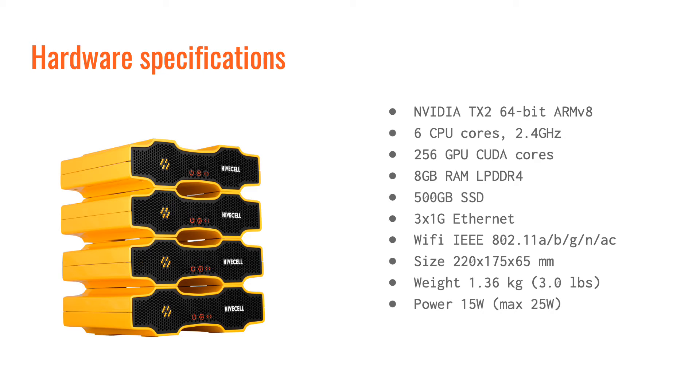All the scenarios I will cover ran on HiveCell1, which is a server specifically designed for the edge. At its core is an NVIDIA Jetson TX2. We have provided a unique case for distributing power and Ethernet by stacking the HiveCells, and we also provide a built-in provisioning system for remote management and monitoring.